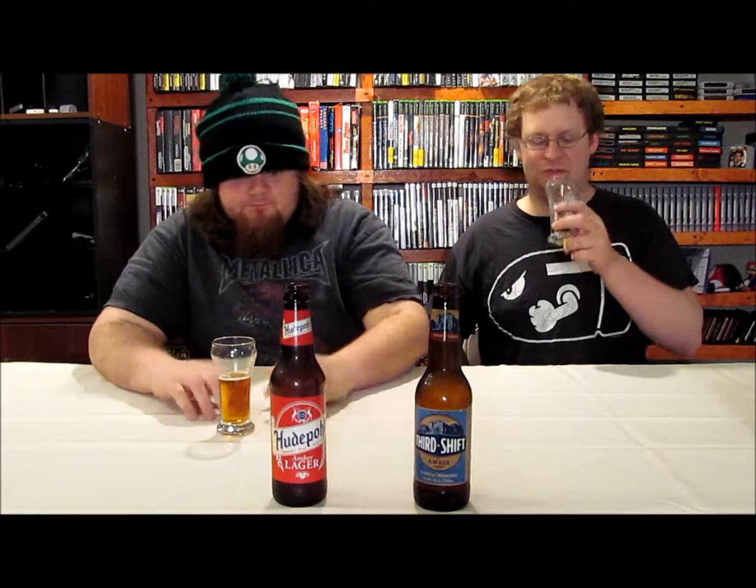Thanks for watching Kentucky Brew Reviews. I'm Special K, I'm Radar. If you'd be so kind, like, comment, and subscribe. If you'd like to see us try any beers, leave a comment below and we'll see if we can get a hold of it and try it. We do live in Kentucky, so it is hard to get some beer. You guys have a good day.